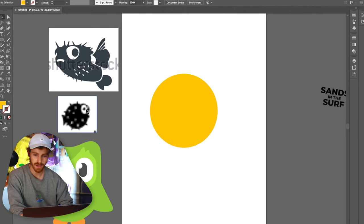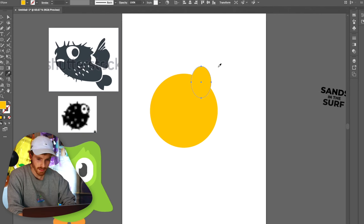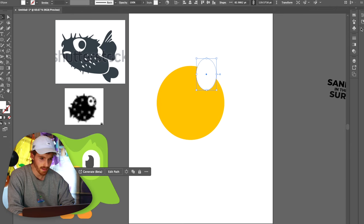Let's give a shot at the puffer fish logo. I'm definitely going to model after this reference a lot, so let's kind of get those eyeballs this one has.